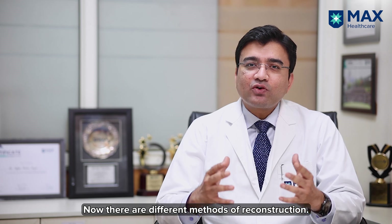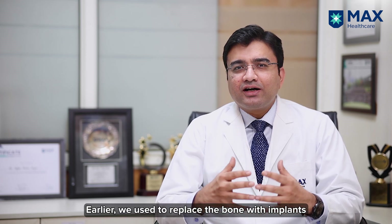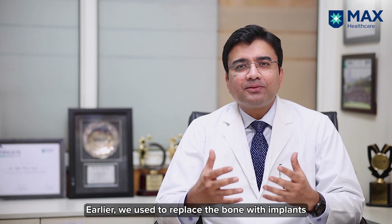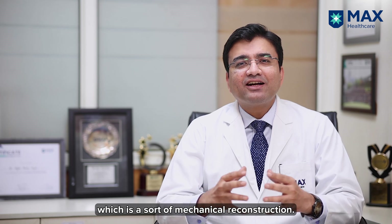Now there are different methods of reconstruction. Most commonly we used to replace the bone with implants or megaprosthesis, which is a sort of mechanical reconstruction.